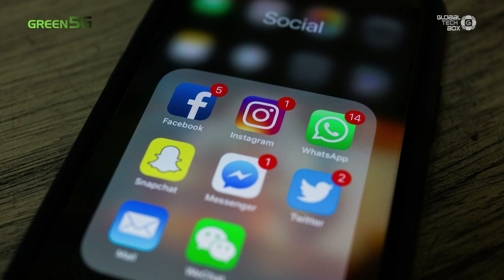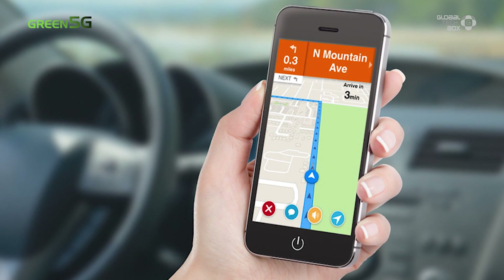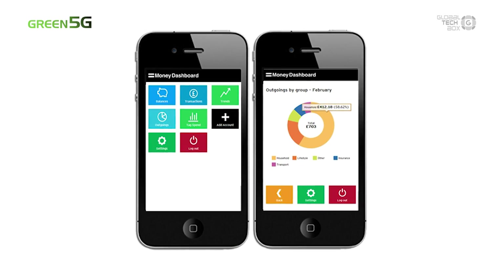Every social media platform is at the tip of our fingers. A bunch of apps could allow you to do a lot of life affairs, from map navigation to financial management on your phone.